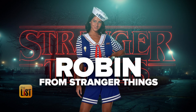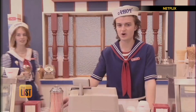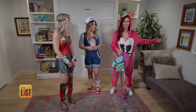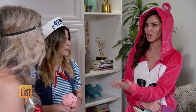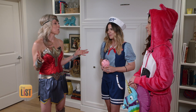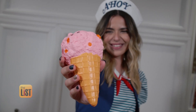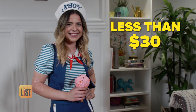Our last pop culture costume getting the extra treatment is Robin from the Netflix show Stranger Things — Scoops Ahoy Ice Cream Shop. Ahoy, Robin! Played today by our beautiful producer Cindy. You have elevated her Robin look, and this one is so easy. You throw on some red shoes and a fake ice cream cone. Those two accessories cost less than 30 bucks on Amazon.